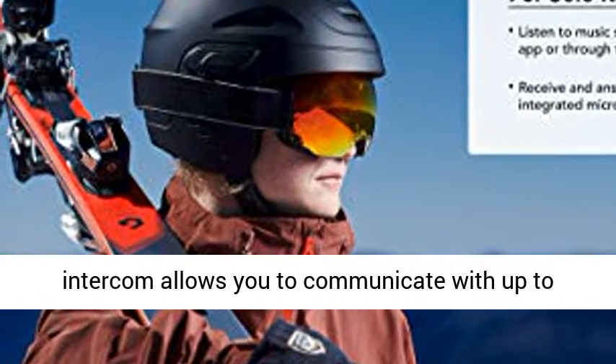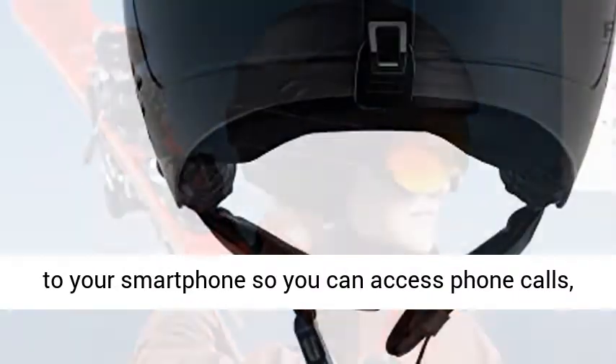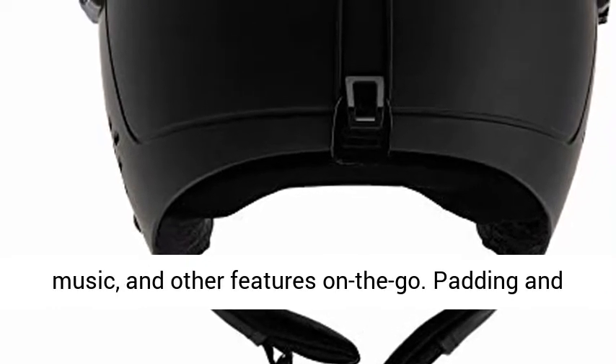Four-way intercom allows you to communicate with up to three other people. Bluetooth connectivity pairs to your smartphone, so you can access phone calls, music, and other features on the go.